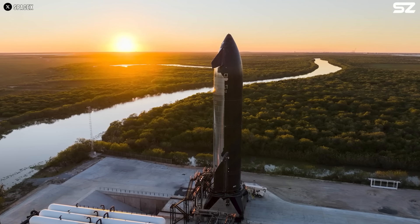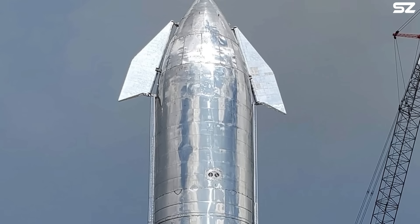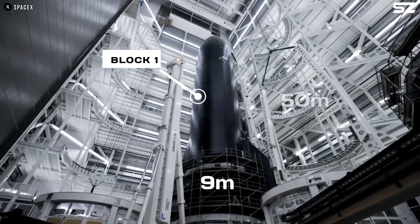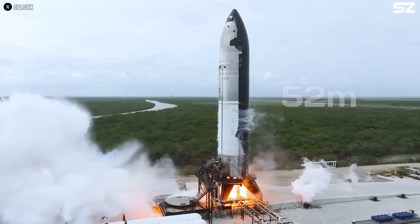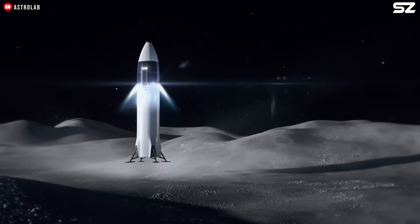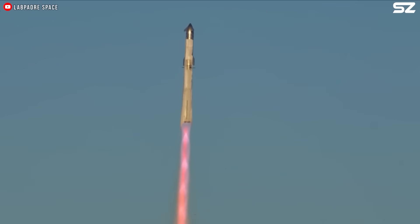Let's begin with the most fundamental question: why does Starship even need those flaps in the first place? Measuring 9 meters wide and stretching 50 meters from nose to tail in its Block 1 version and 52.1 meters in Block 2, Starship serves as the upper stage, spacecraft, tanker, and lander of SpaceX's fully reusable two-stage launch system of the same name.